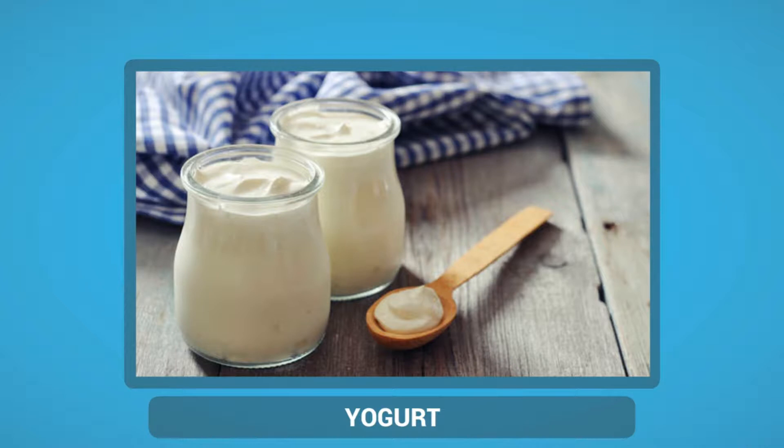Some other nutrients in yogurt include B Vitamins, Folic Acid, Potassium, Phosphorus and Zinc.